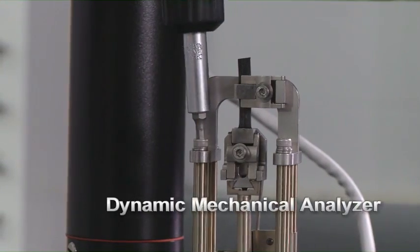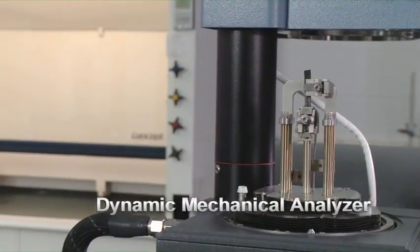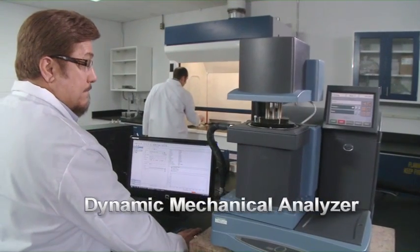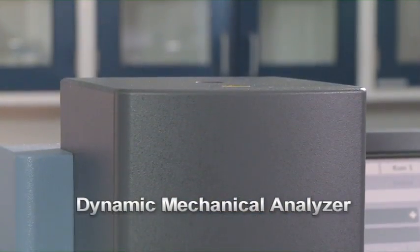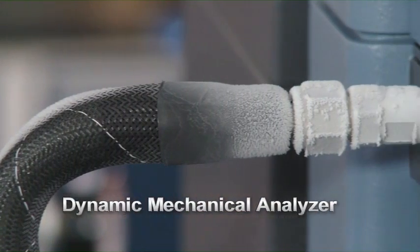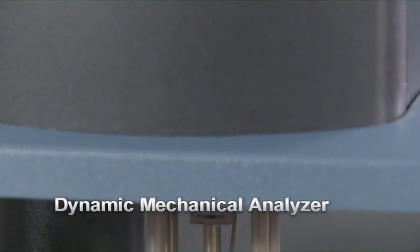The development of advanced rubber compounds is a core technology at Federal Mogul because it directly impacts wiper performance and reliability. Leading-edge test equipment such as this dynamic mechanical analyzer allows the company's engineers to understand the changes in material properties over a full range of operating temperatures. This unique capability helps ensure superior performance for all customers.